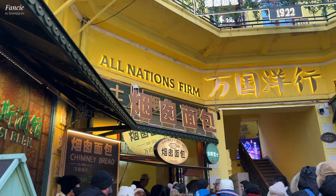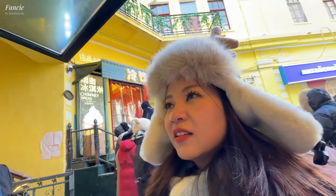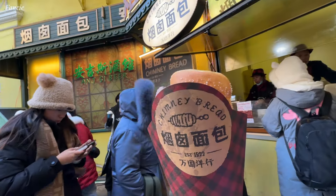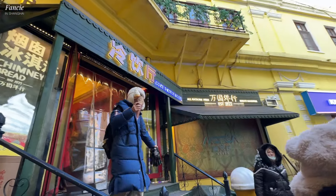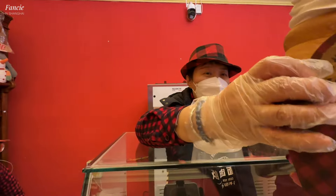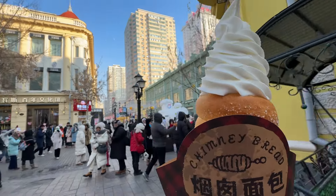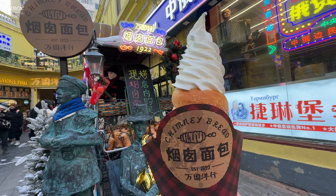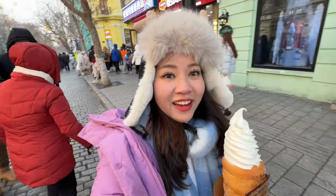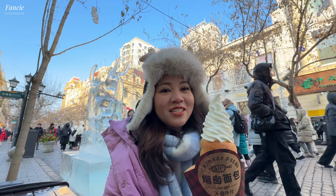So this is the place, guys — All Nations Firm. This is where we would like to buy the ice cream. So now we got the bread and then we have the ice cream on top like that. All right, finally we got it — it's a big, big, big one! I'm going to try it now. I found a bench — I need this. Finally we got our giant ice cream. I'm a bit afraid someone will take my phone, but it's China, so I think it's okay.